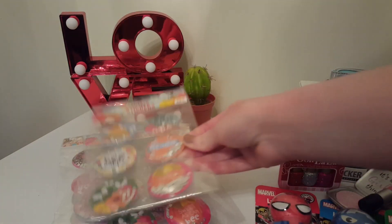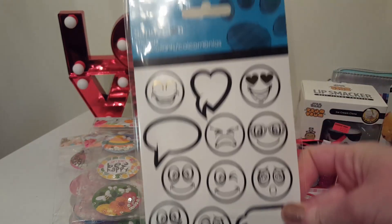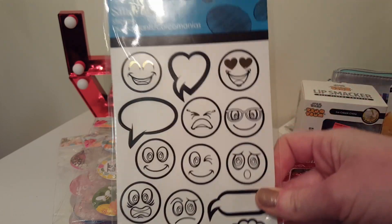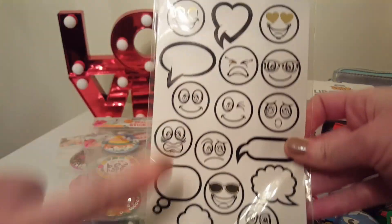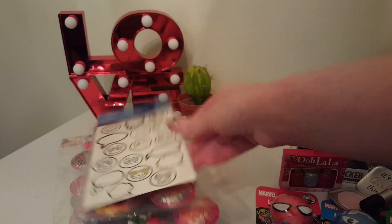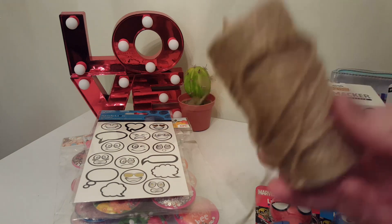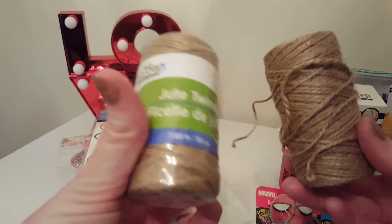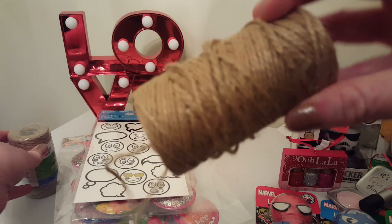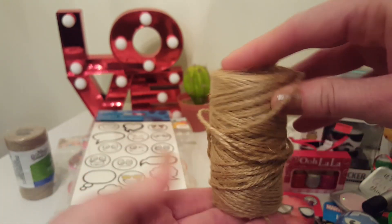I also bought a sticker from the brand Sandy Lion for a dollar — you can color these in, and it has gold metallic accents. I also bought two of the jute twine, and you can do a lot of projects with these. I'll be doing some upcoming projects with the twine, so those will definitely come in handy.